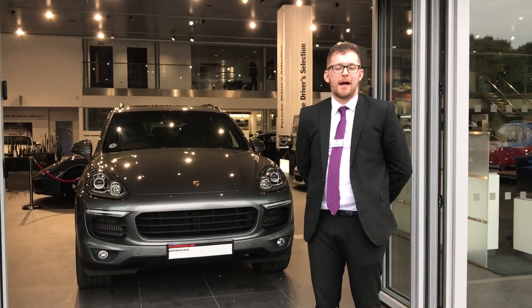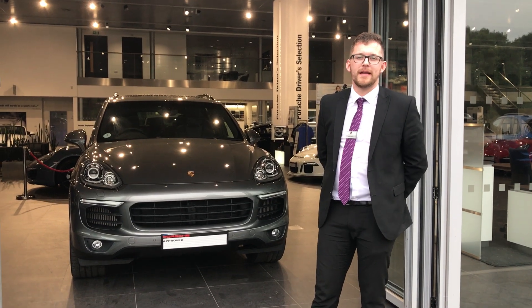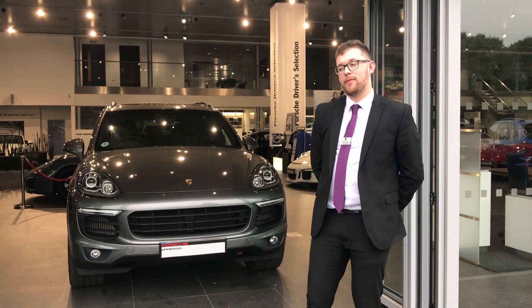Hi Jazz, it's Conor from Porsche in Wolverhampton. Once again, many thanks for your inquiry on the 3 litre diesel Cayenne which is here behind me.